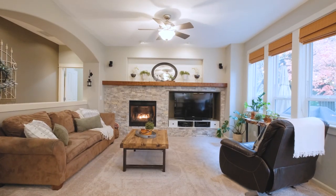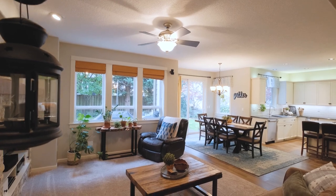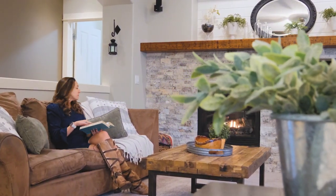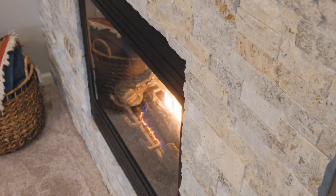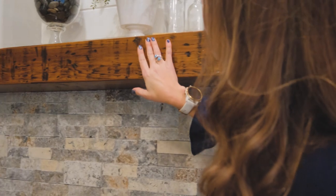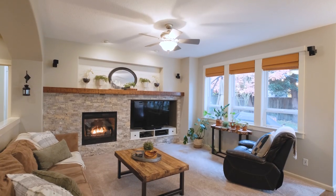The living room is just so warm. Every time I walk into it I just want to curl up on the couch and start reading. It's got a beautiful fireplace with a stone accent, and the antique distressed wood across the mantel top just really brings in a lot of texture into the space.